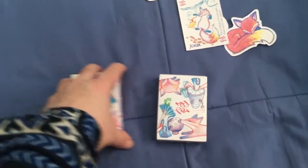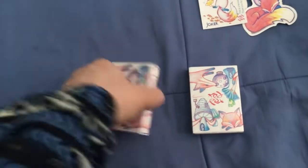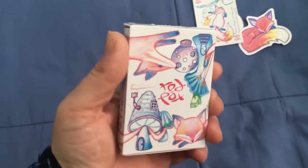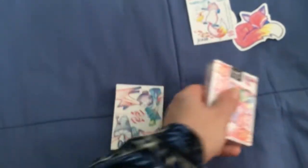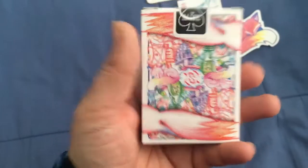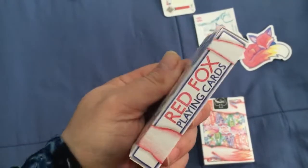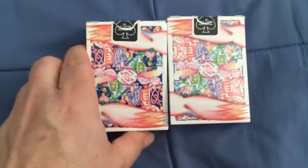And then you get the decks themselves — two different decks. You get this one, which is version 1, that's the marked edition. And you get version 1.1, which is the unlocked edition and it has a purple color to it. Pretty cool decks.